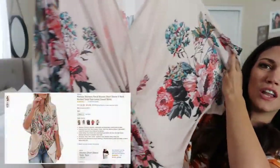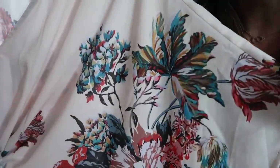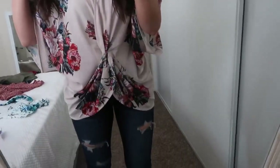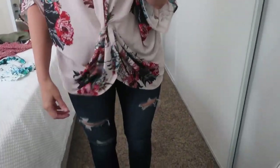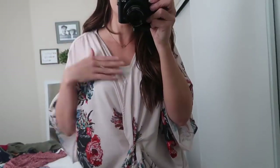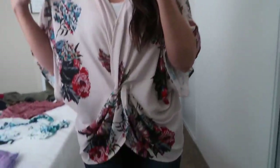The next shirt is really flowy — it's almost like a kimono but it is a shirt. It has a button right here which is nice so it doesn't just fall open, and it has this beautiful floral print on it. I love anything floral. Oh my gosh, I don't have anything like this and I'm obsessed with it. I just put it with strappy sandals with a bow and a white tank top underneath it. It's just so beautiful and pretty.